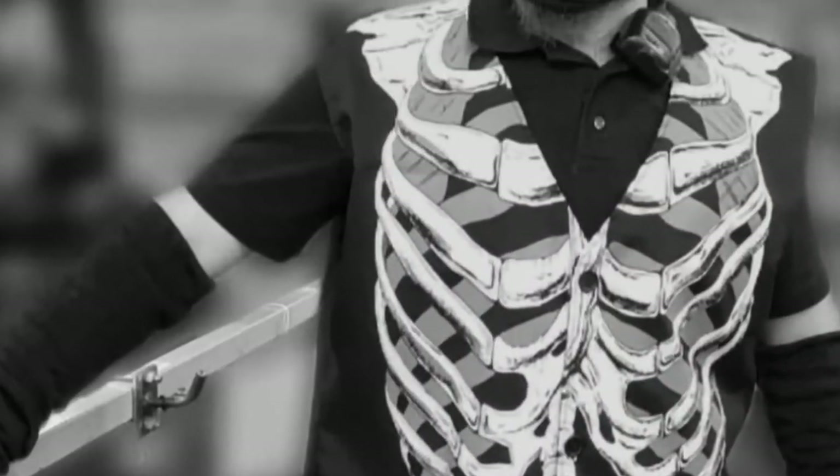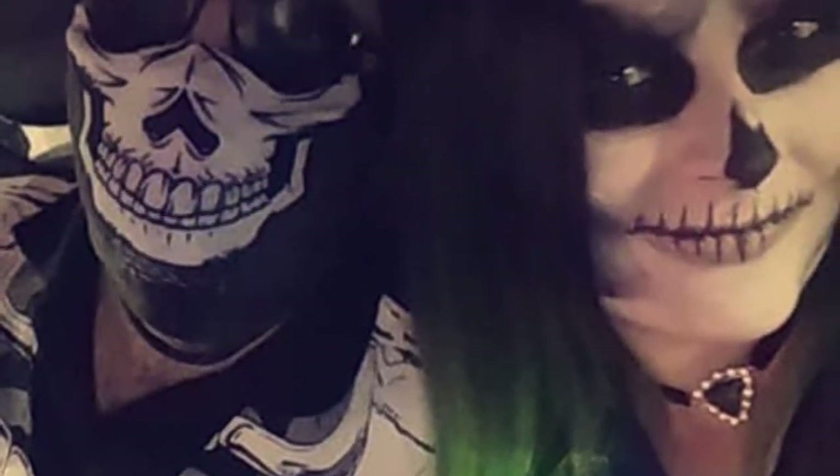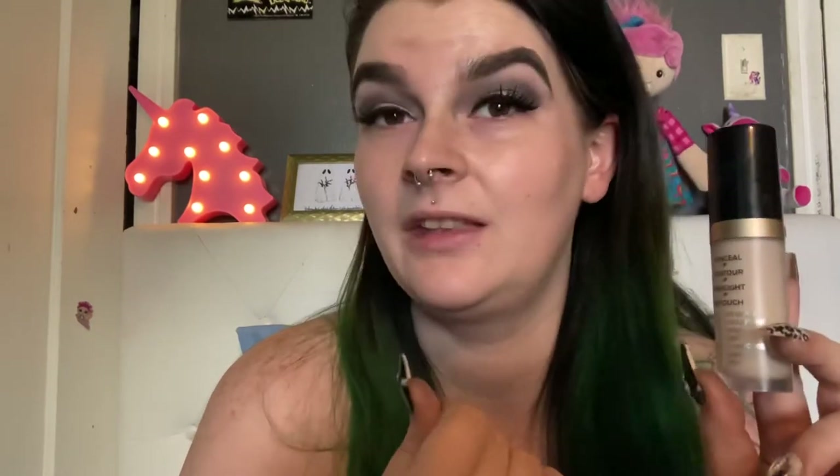For concealer, recently I have been using Too Faced Born This Way Concealer. This is just what I have left over from Halloween last year — I needed something really full coverage. My boyfriend shaves his head and I covered his entire head in makeup and made him look like a skeleton, did skull makeup, and it was super cool. He had a costume contest at work and he won. But this is the palest foundation I could find at the time. This is honestly way more full coverage than what I would typically use.